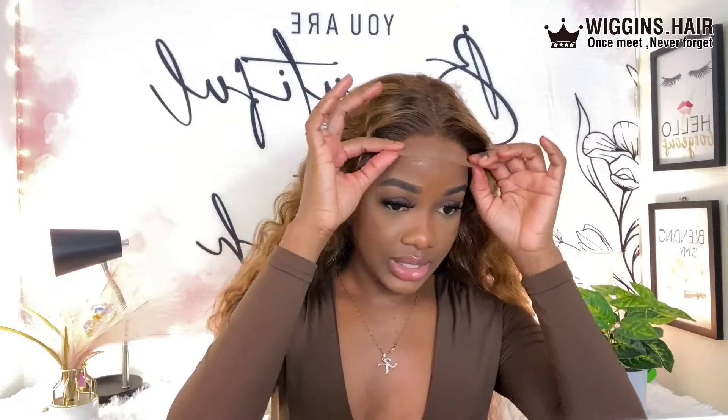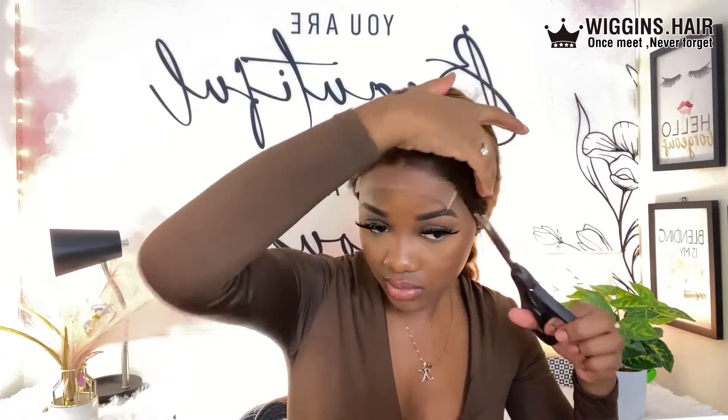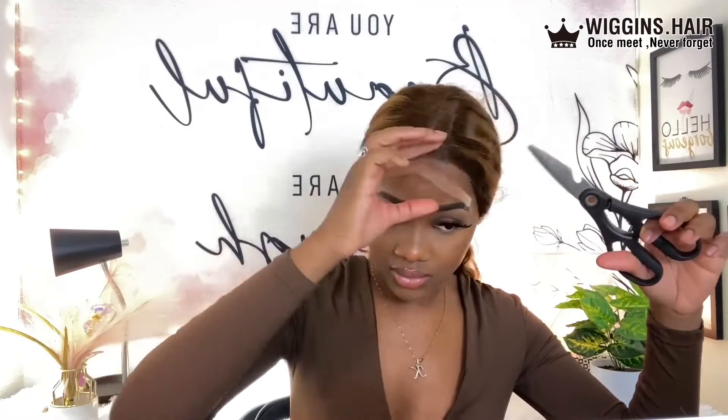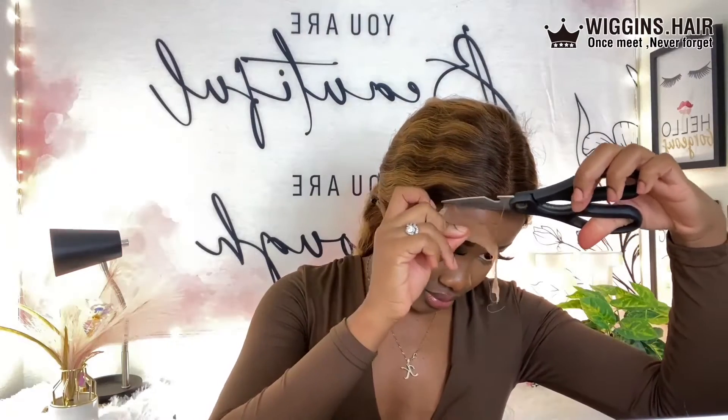I'm just gonna go ahead and install my wig. Today I will be cutting off the excess lace before I use my Got2b Glue. All right guys, so I cut the excess lace off — it is not glued, I just cut the excess lace off. Now I'm just gonna go ahead and use my freezing spray to apply our wig. This is what it's looking like — now I'm about to glue my wig.